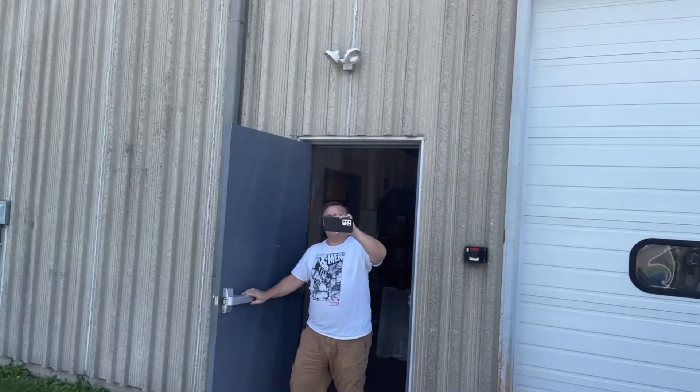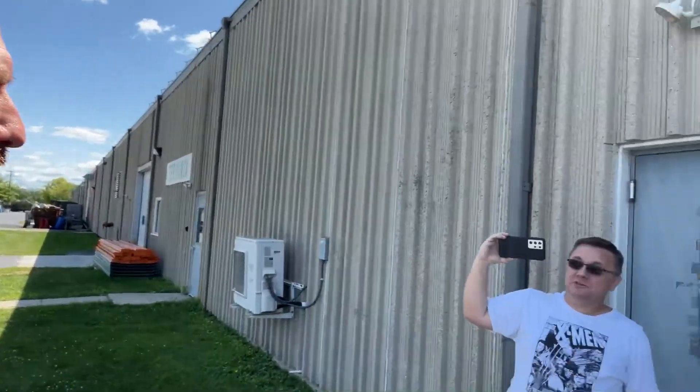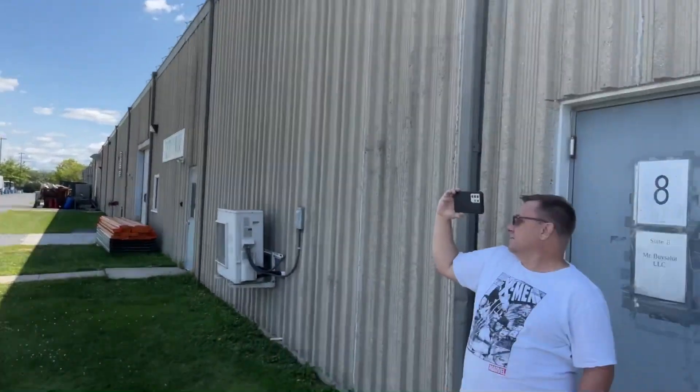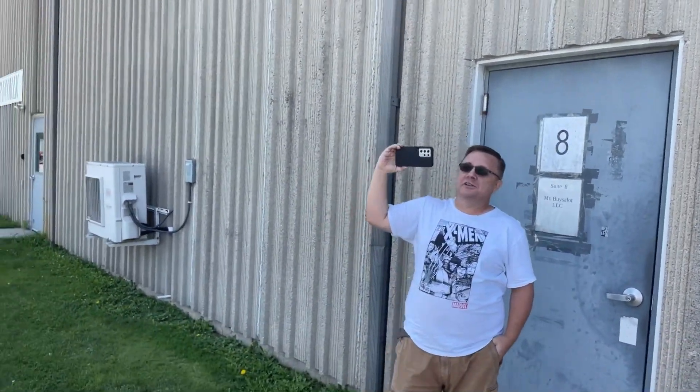There he is. Mr. B, it's about time for prime time. There's two warehouses. This is location number one - this is the one we work out of. Location number two is actually on the other side of the airport in Northampton, and it is a 3,000-square-foot storage facility.